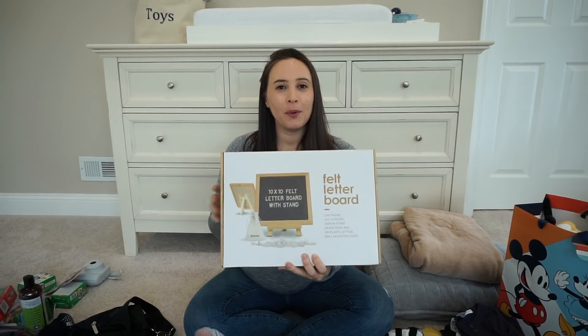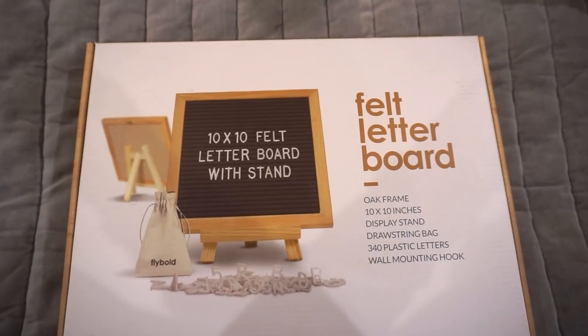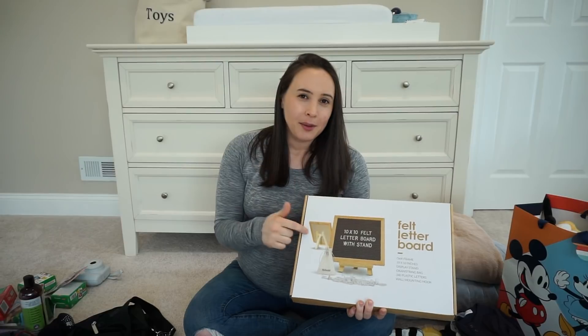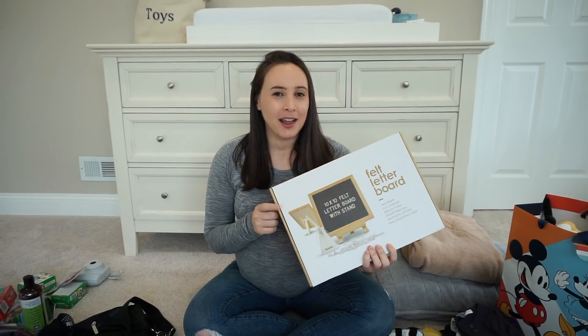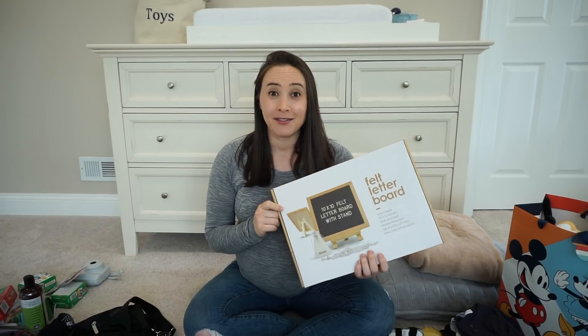The last thing that's really just for pictures is this felt letter board — I got it on Amazon and I'll link it. I've used it a ton for Instagram pictures and it's really nice. We'll probably put the birth date and birth weight on it. I've seen a lot of pictures on Instagram that use this for a newborn's first photo and I love them, so I'll be bringing this as well.